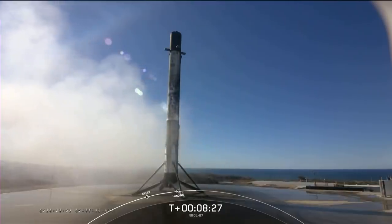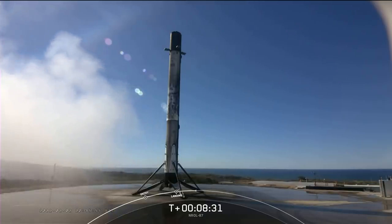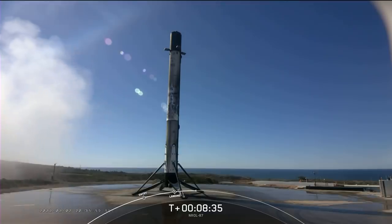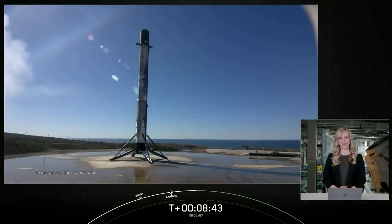A picture-perfect landing of this first stage booster. This booster will be prepared for reflight on another NRO mission later this year. This also marks our 105th overall successful recovery of an orbital-class rocket, including both Falcon 9 and heavy first stage landings. As I mentioned earlier, at the request of our customer, the National Reconnaissance Office, we are concluding our webcast coverage early today.